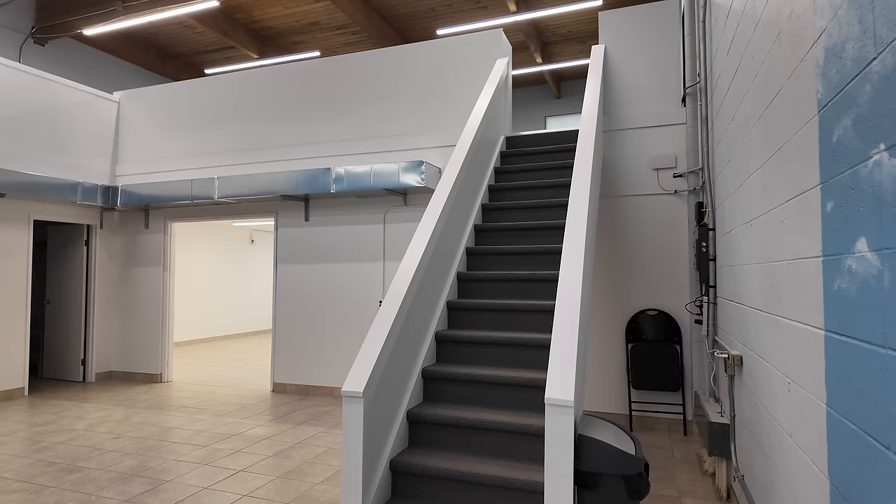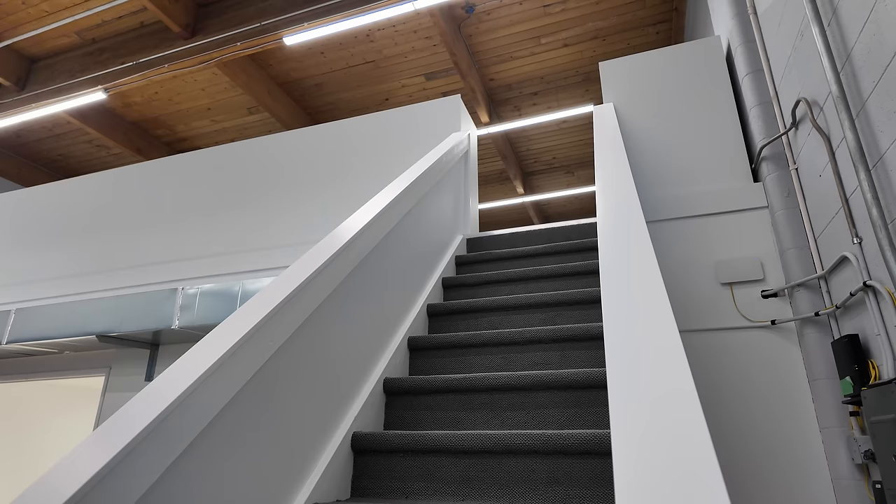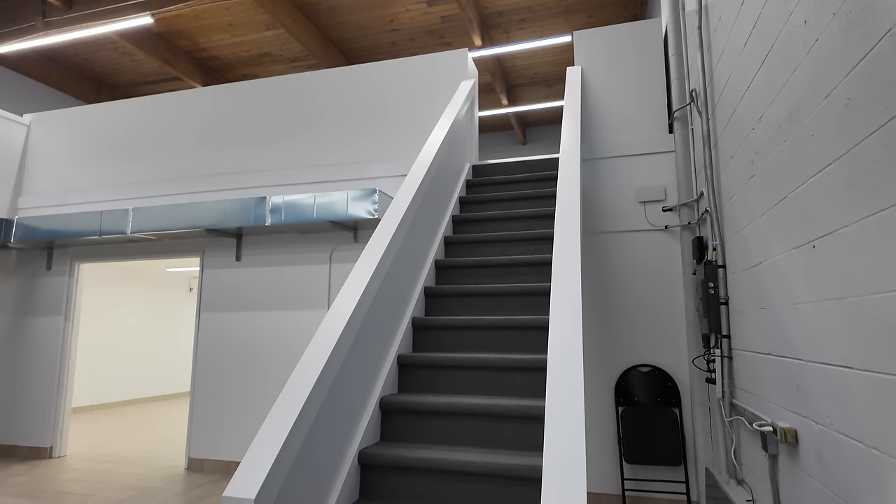Making your way down the staircase — I got a really funny before picture of the stairs, so here's that, and here's the after. Oh my, that looks so much better — it is ridiculous.